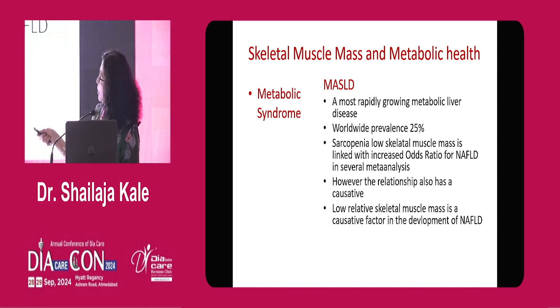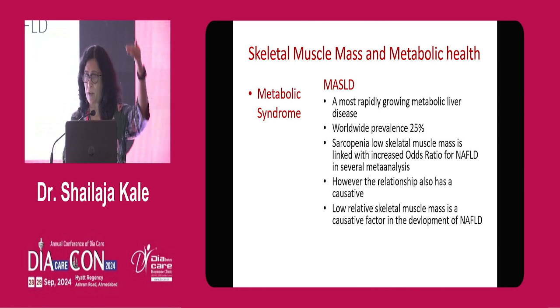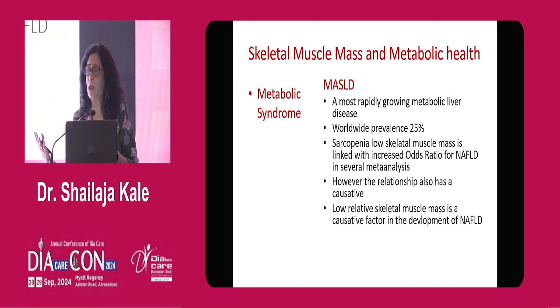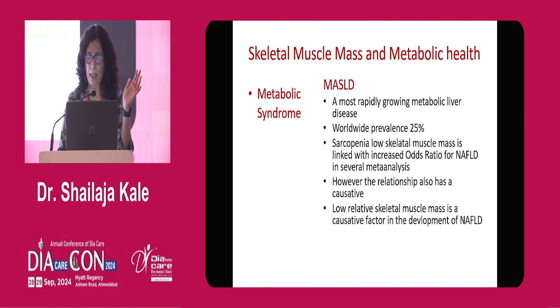We know about metabolic syndrome and we are doing a good job — using statins, good glycemic control, good blood pressure control, and good drugs. UK and USA studies show cardiovascular events are going down except heart failure. But what about skeletal muscle? We are not really doing a great job in diabetes clinics on that front. Low skeletal muscle mass is linked with increased risk of NAFLD in several meta-analyses, and as I said, the relationship can be bi-directional.